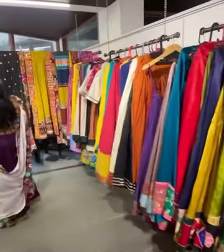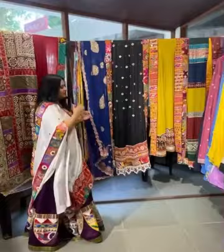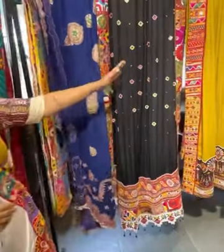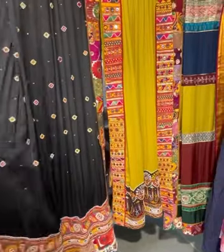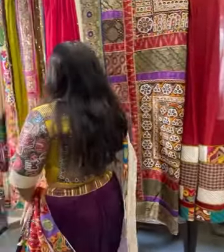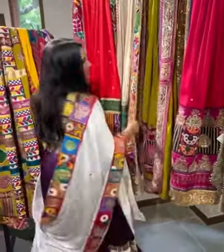Now it's my favorite section — dupatta! We have heavy dupattas and simple dupattas. See the work and detailing. Very pretty. So you will never find this kind of collection — these dupattas and blouses anywhere else.